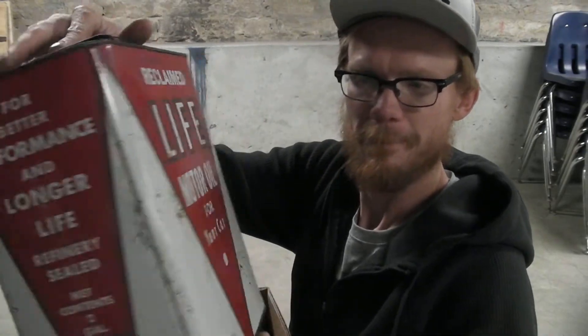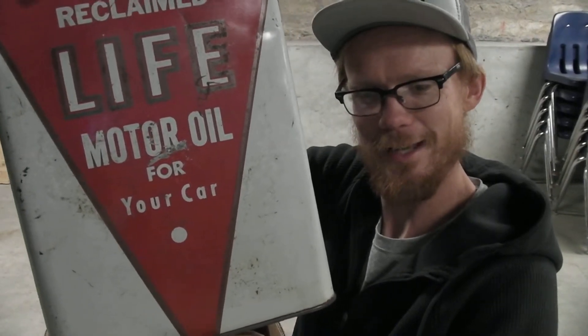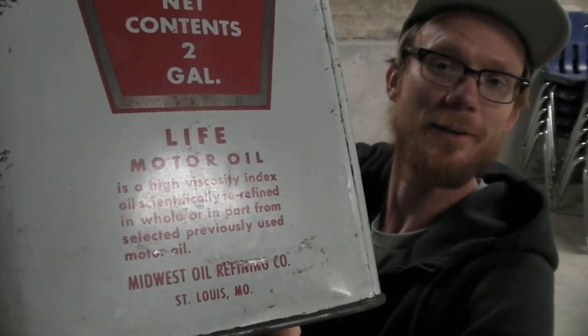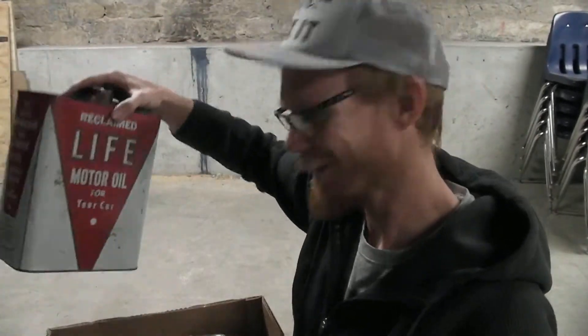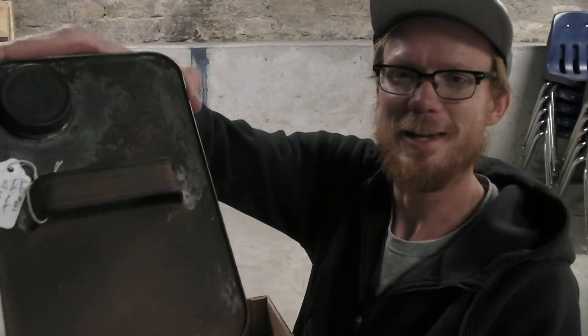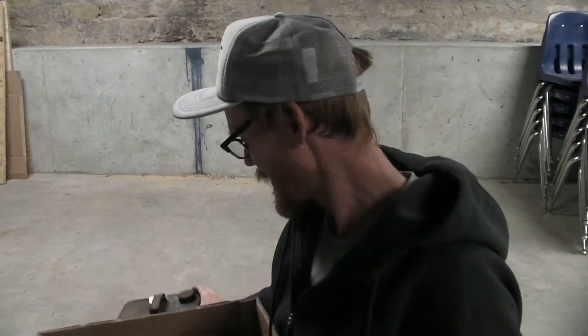The other side says Life motor oil is a high viscosity index oil, scientifically re-refined whole or in part from selected previously used motor oil — emphasis on 'selected.' This was SAE 30, asking price $45. I was getting low on cash so I offered the guy $40 and he took it.